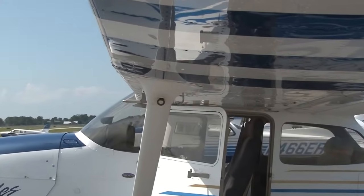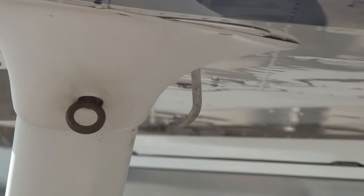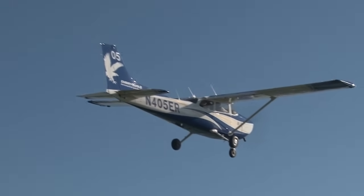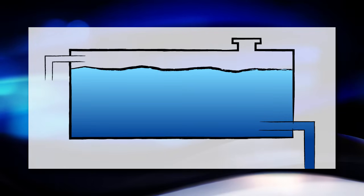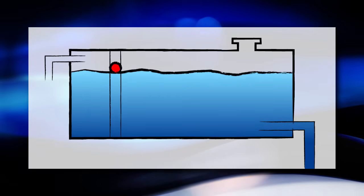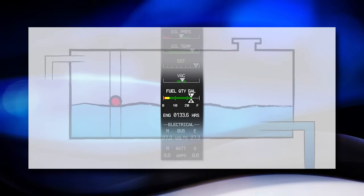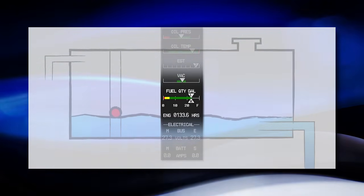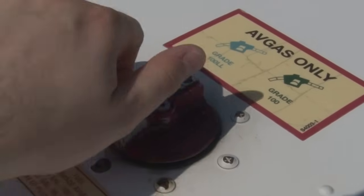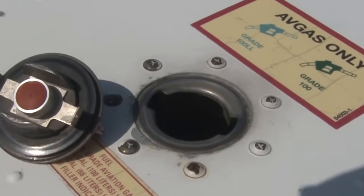Some airplanes not only have vented fuel caps, but they also have fuel vents that protrude from the wing. As the airplane flies through the air, air enters this vent and is pushed into the fuel tank. Also inside the fuel tanks are fuel sensors. These fuel sensors send information to the fuel gauge, which shows the pilot the amount of fuel in the tank. These sensors work in many different ways depending on the manufacturer. It is absolutely critical to visually verify the amount of fuel in the tank — never entirely trust the fuel gauges.